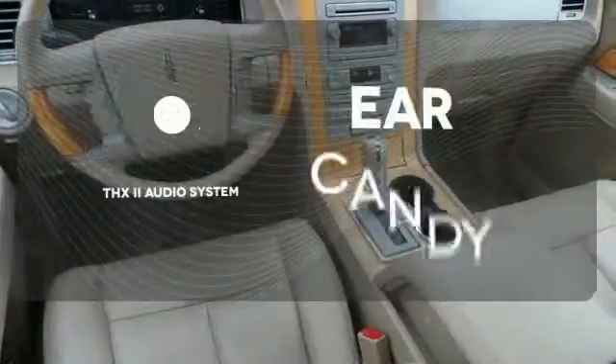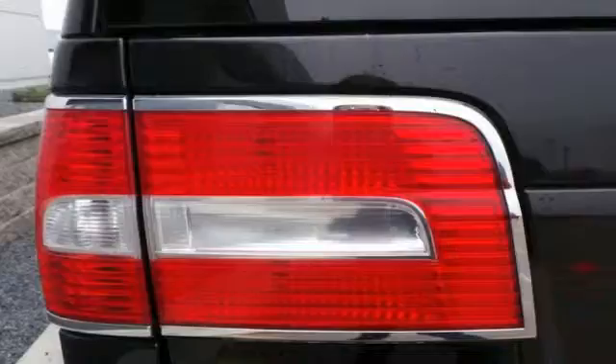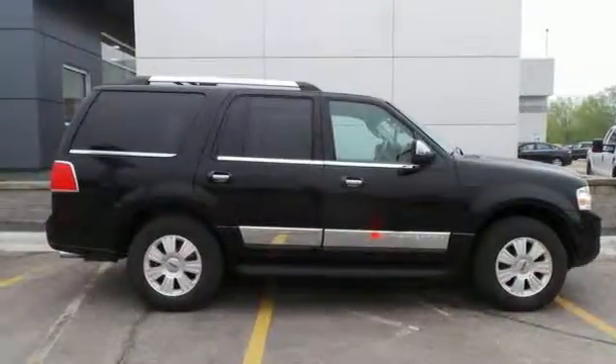The THX2 audio system gives you a rich listening experience. Let the sun shine and fresh air in with the sunroof. Wrap yourself and your family in luxury, safety, and technology with this impeccable Navigator.